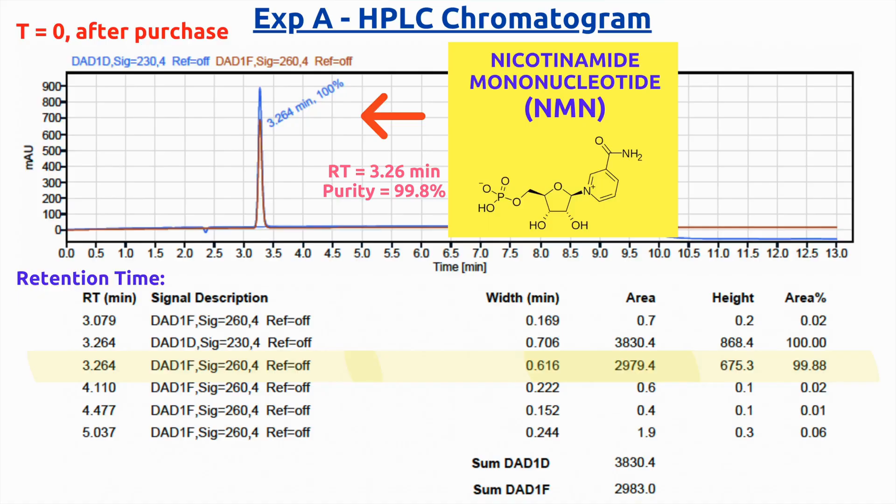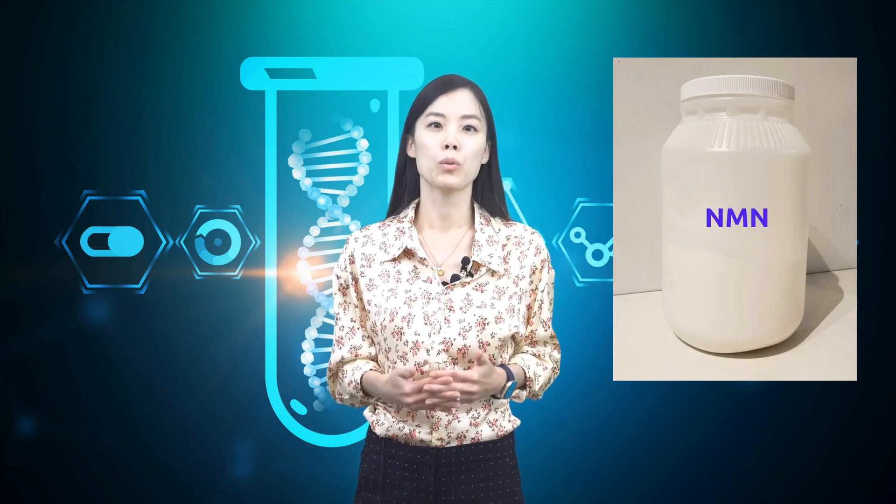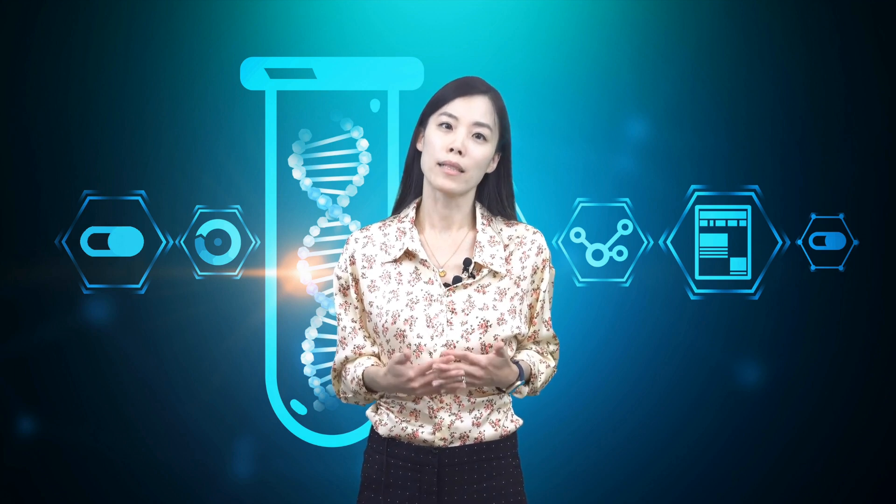In Experiment A, the HPLC analysis of the NMN powder right after purchase showed a purity of 99.8%, which is an indication of how predominant NMN molecules are in the sample. The same NMN powder was kept at room temperature in a white plastic bottle, tightly closed, and analyzed after one year. As you can see in the chromatogram, the purity remained 99.8%. This experiment clearly showed there is no degradation of NMN molecules within a year if your product is a powder held in a well-capped bottle at room temperature.